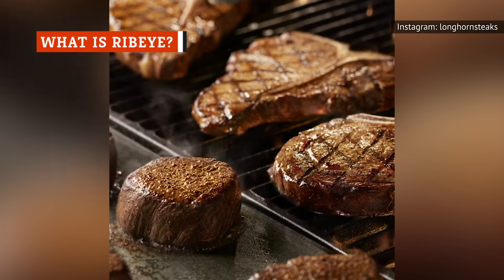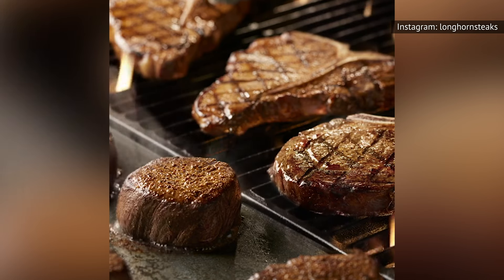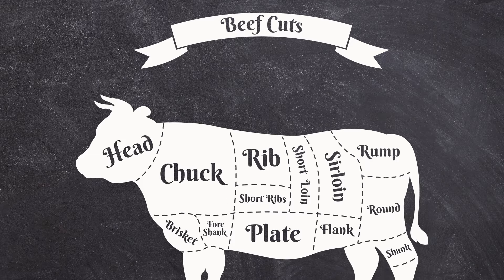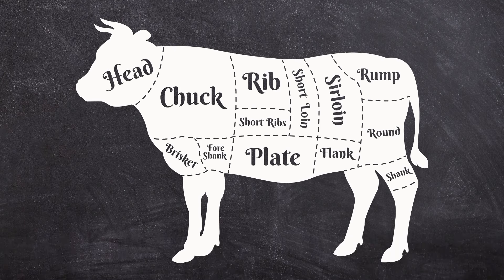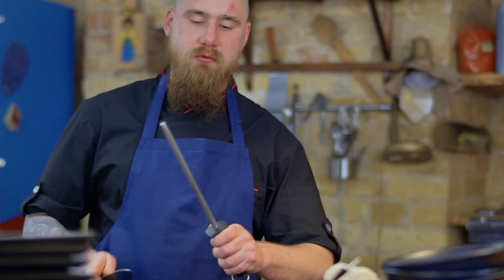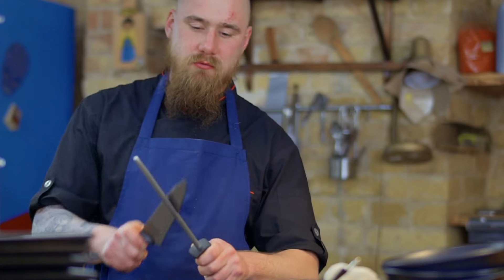Unlike the T-bone steak, ribeye steak comes from the beef rib primal cut of a cow. Like the short loin, the beef rib primal cut is home to many beloved steak cuts like rib roast and short ribs. More specifically, the ribeye is usually sourced from the sixth to the twelfth ribs. This prized cut gets its name because it is in the center or eye of the cow, and is also known by other names including Spencer Steak or Scotch Filet, depending on your region.